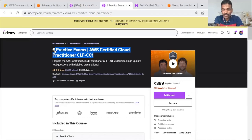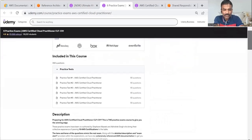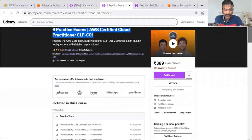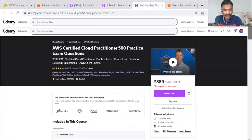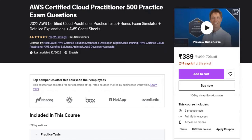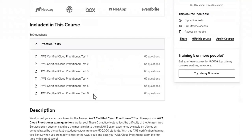For practice, there are six practice exams from Stephane Maarek's course as well, each having 65 questions — the same format as the actual exam. However, I didn't complete all six because I found the questions too detailed and got confused after two exams. So I looked for another instructor and found a course by Neal Davis, which provides 500 practice exam questions — also six sets of 65 questions. I found these questions more useful, more relevant, and they gave me better confidence in what I had learned.